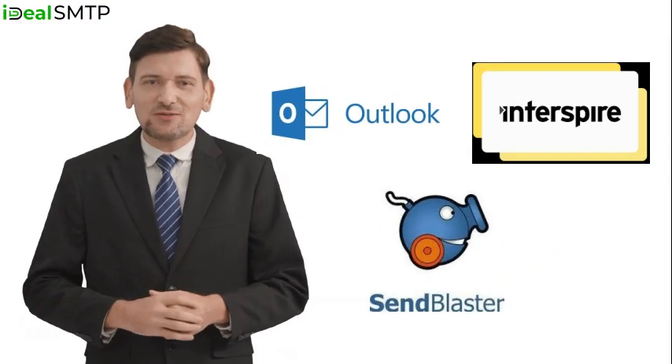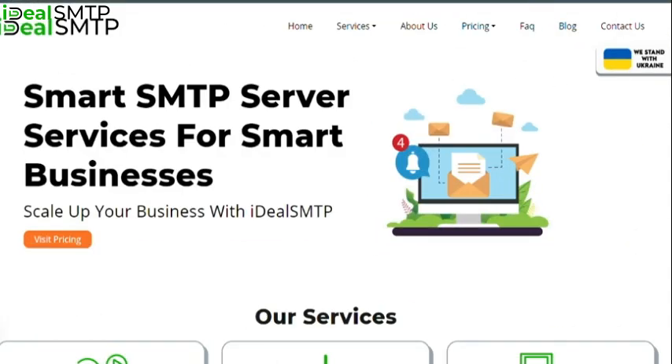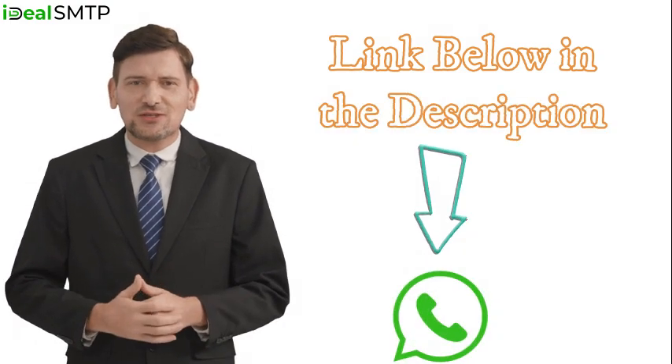But wait, there's more. Our SMTP server is compatible with all the major desktop and online software, such as Outlook, Interspire, SendBlaster, and many others. If you want to know more, visit our website at IdealSMTP.com or WhatsApp us at the link below in the description.